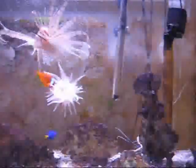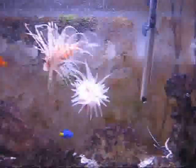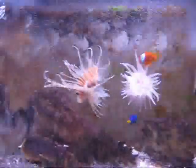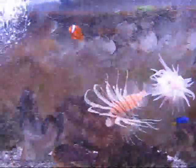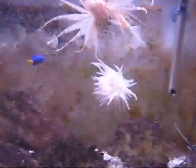You want to sprinkle some of the flakes in for the other guys. The green is vegetable and the other is protein. The anemone almost has all the fish in there. That's fine, and a little bit less of the greenery.